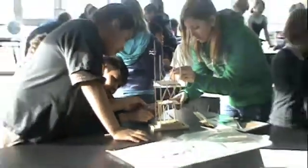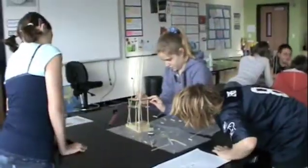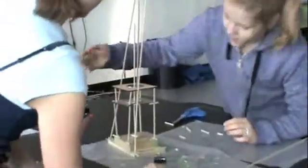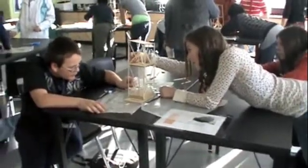Tower building is all about students working together and learning the processes of group collaboration to solve the problem. Oftentimes students realize that the struggles in building the tower are actually about the relationships with each other, and they have to get through some of those relationships in order to begin to work on the tower process.